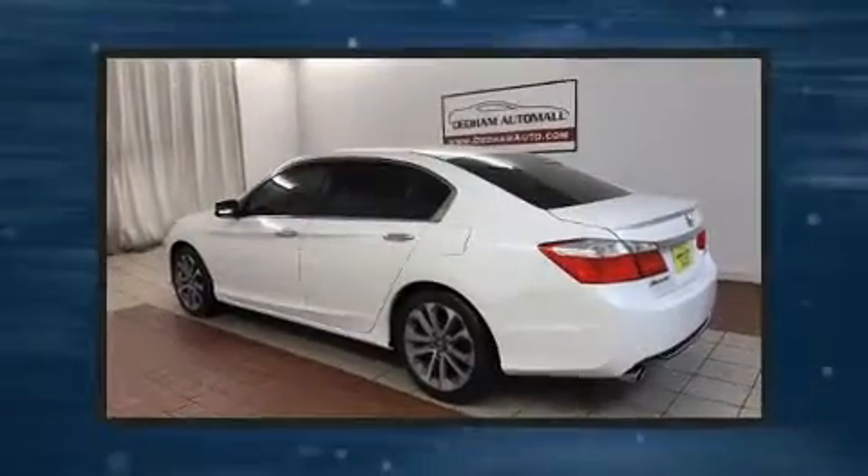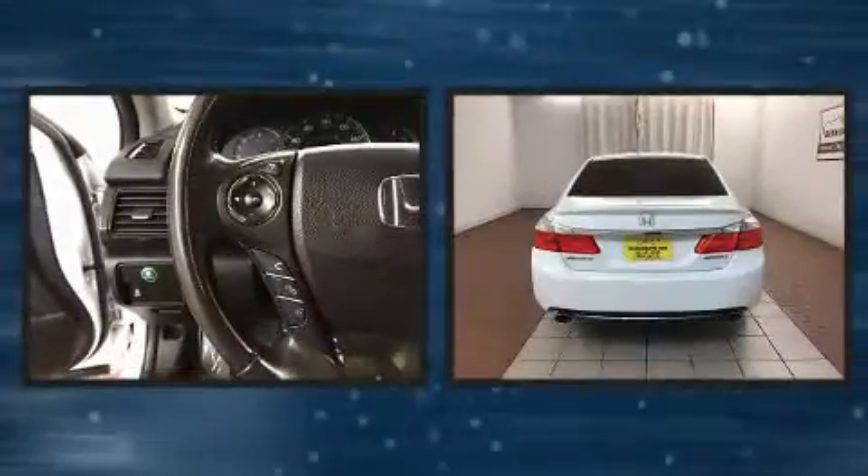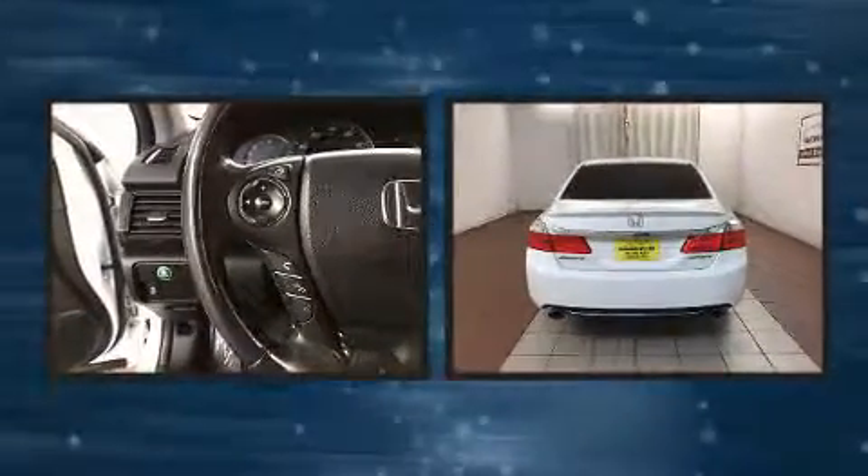Experience driving perfection in the 2014 Honda Accord. With less than 20,000 miles on the odometer, this four-door sedan prioritizes comfort, safety, and convenience.